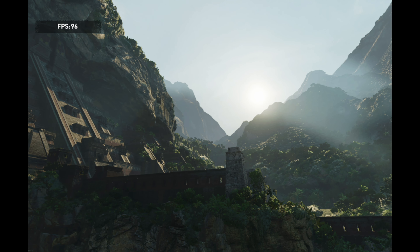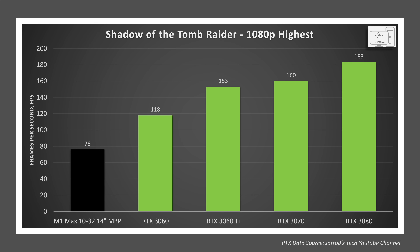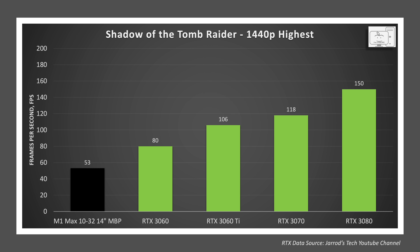Going back to Shadow of the Tomb Raider and starting at 1080p highest settings, the M1 Max lags the desktop 3060 by 35%, and the 3060 Ti and 3070 are almost twice as fast. Moving up to 1440p highest settings, the M1 Max still lags the 3060 by 33% and the 3060 Ti and 3070 are still twice as fast. Moving up to 2160p or 4K, the M1 Max is still 33% behind the 3060, while the 3060 Ti and 3070 are still about two times as fast. The M1 Max is not as capable as the 3060 in this game, though it will likely be closer to the desktop 3050 series when those are released.